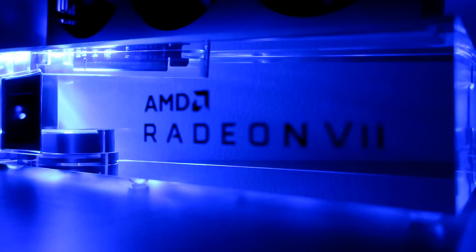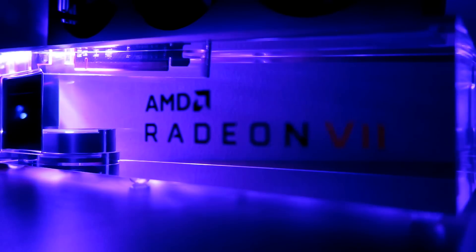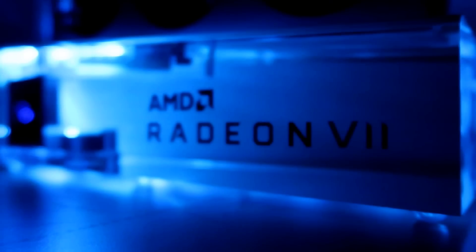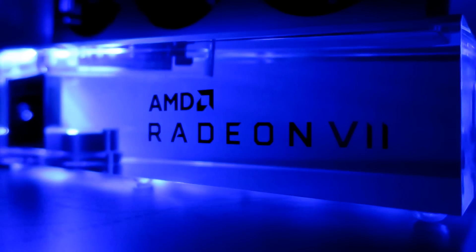So there we have it — this is a quick introduction and unboxing of the brand new AMD Radeon 7 graphics card. Do keep a lookout for our latest review of the card on the 9th of February at 10pm Singapore time. And as always, this is Zhi Chang from ATTACK Revolutionist, signing out.